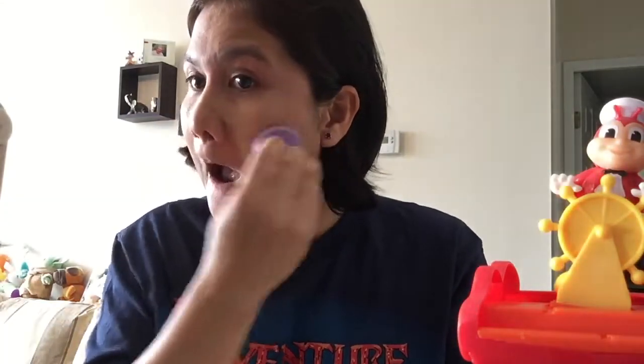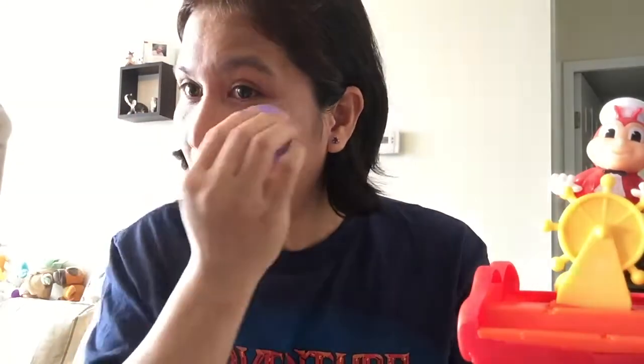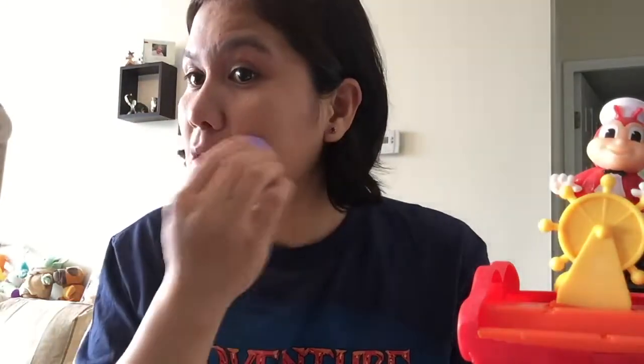I'm done on my right cheek, guys. I'm just using a lower volume of voice because my son is sleeping, so I'm trying to be quiet. I think I'm okay on this side — next is my left cheek.